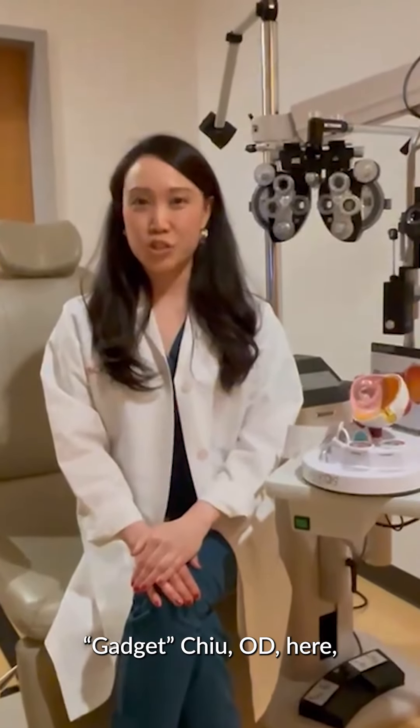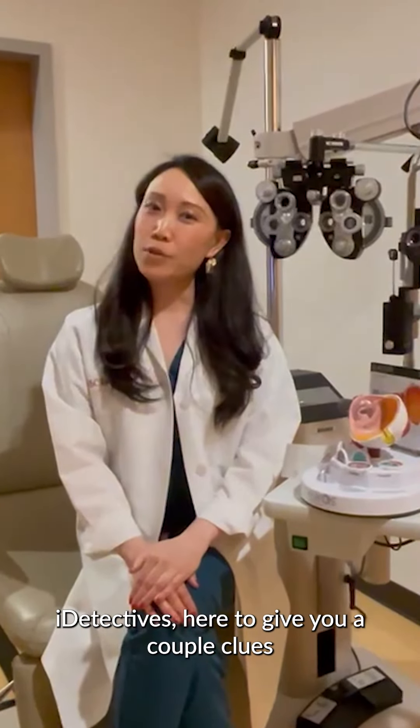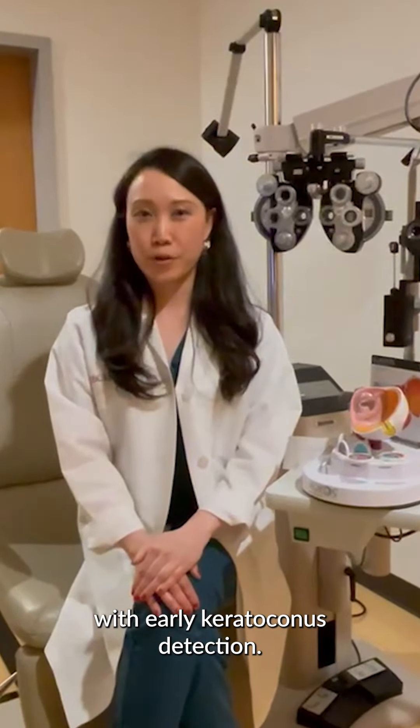It's Inspector Gloria Gadget-Chu here, one of your keratoconus eye detectives, here to give you a couple clues to help you with early keratoconus detection.